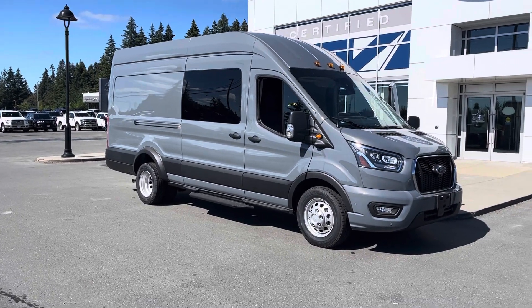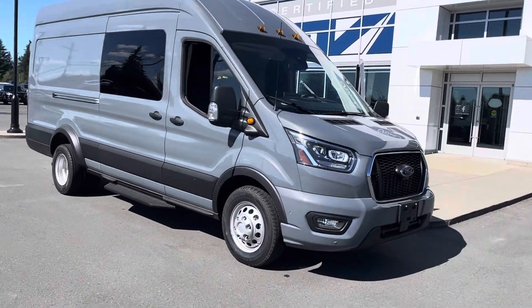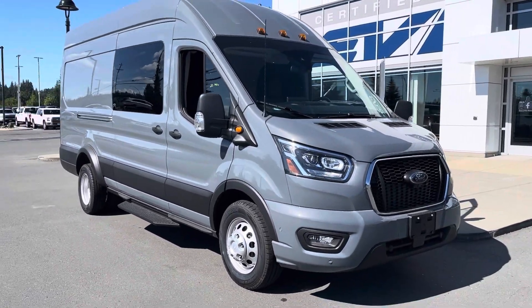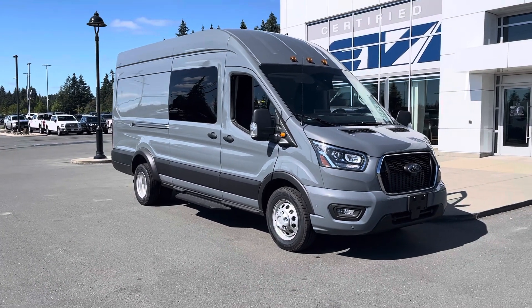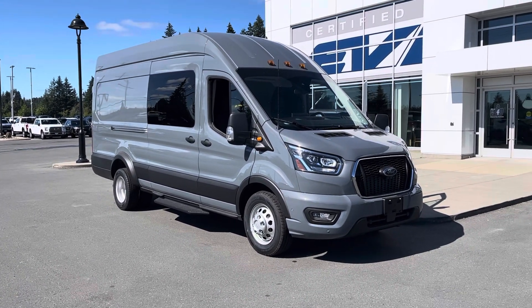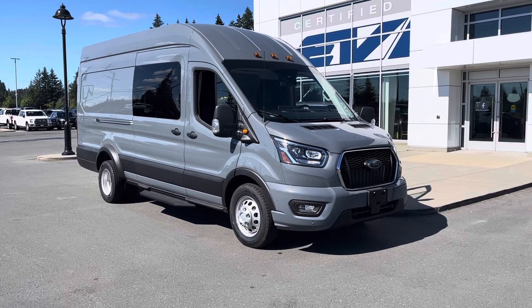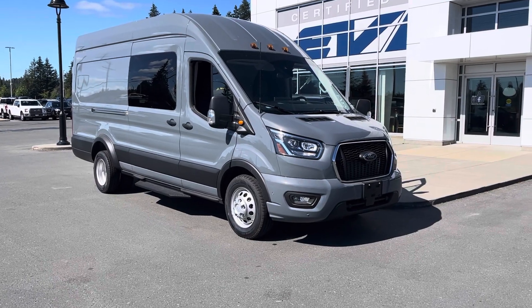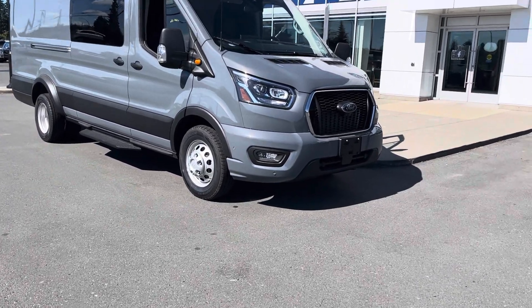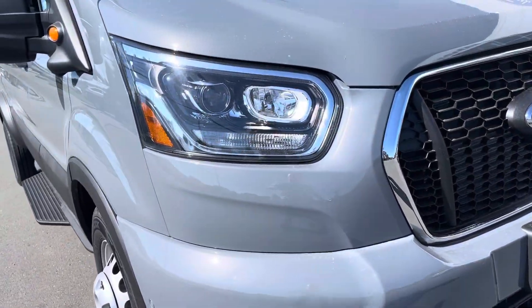Good morning Nicholas. Jerry Johnson with Steve Marshall Ford here in Campbell River. Here it is — a beautiful 2022 Ford Transit 350 cargo all-wheel drive in abyss gray. It's absolutely beautiful, brand spanking new. Let me take you for a little tour and get you excited. This thing's got all the goodies — it was made to be camperized, 100 percent.